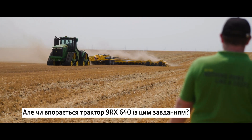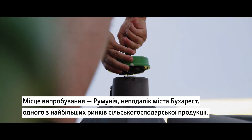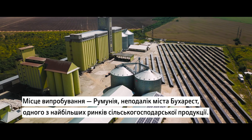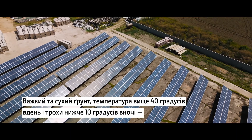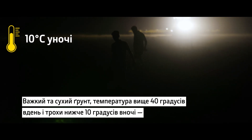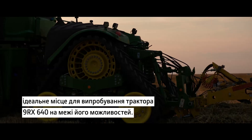But is the 9RX640 up to the challenge? Our location is Romania, near Bucharest, one of the biggest markets for agricultural products. Heavy and dry soil, temperatures above 40 degrees during the day and just under 10 degrees at night, make for a perfect location to test the 9RX640 to its limits.